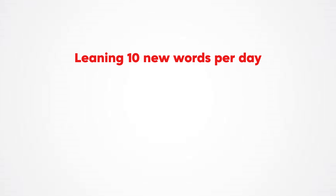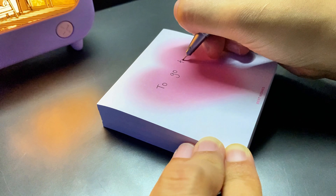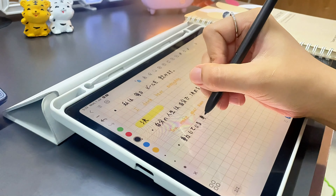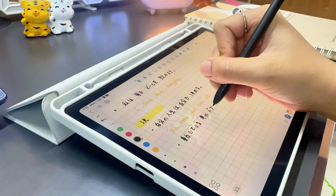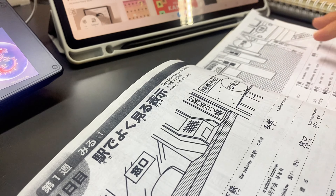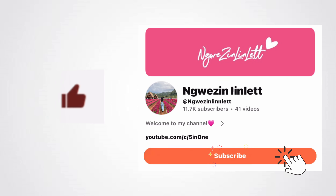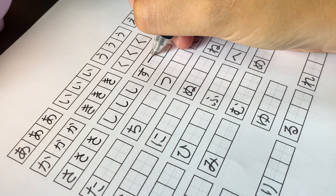Lastly, know where you are going. Set clear goals for your Japanese learning journey. Whether it's passing a specific JLPT level, being able to hold a conversation, or understanding your favorite anime without subtitles, having a clear objective keeps you focused and motivated. Break down your big goal into smaller, manageable tasks like learning 10 new words a day or mastering a particular grammar point each week. Regularly track your progress and celebrate the small victories — they'll keep you inspired to keep going.